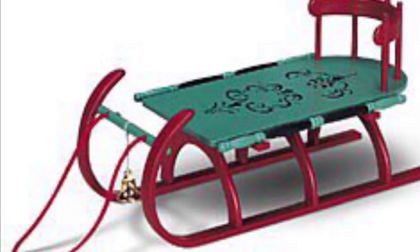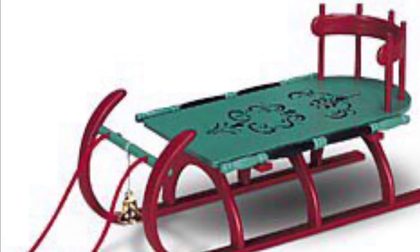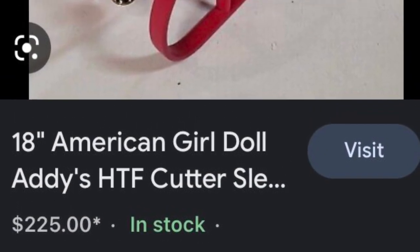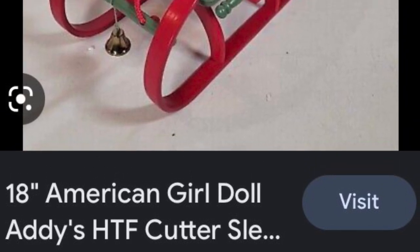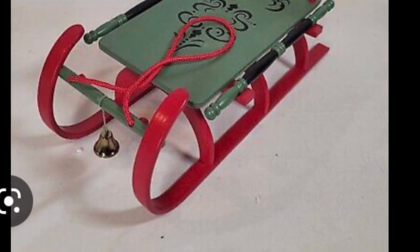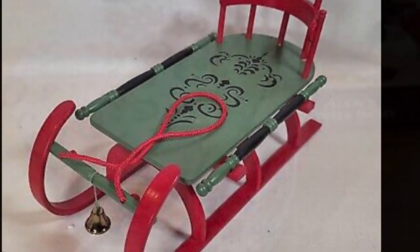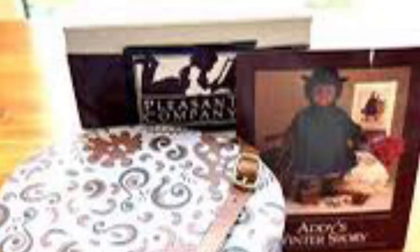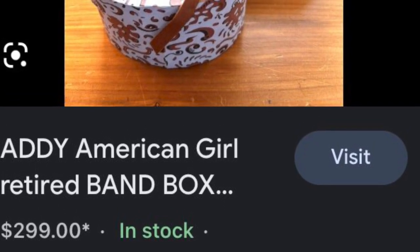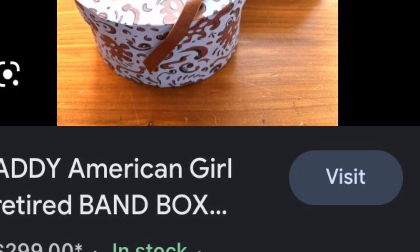This is Addy's Cutter Slud, another item I've never seen before. This one goes for around $200 to $300. It's pretty cute, and I think it is very useful. The design of it is adorable, and I'd highly recommend it. This is Addy's Banned Box, another one I've never seen before. This one goes for about $30, so if you want a rare item from Addy's collection, this is definitely one to buy.